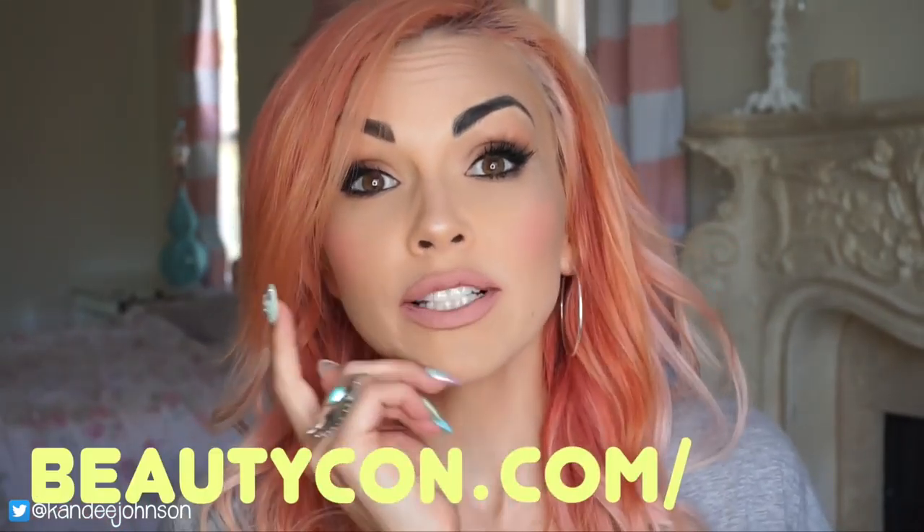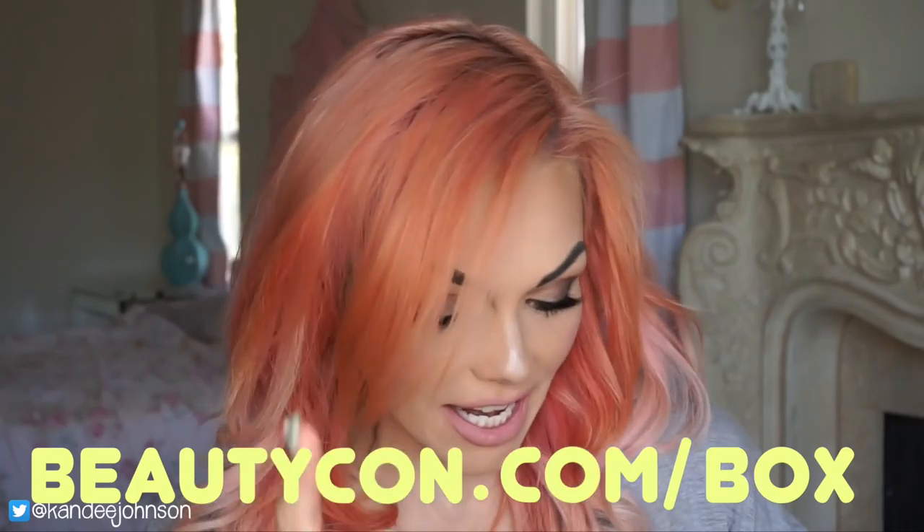If you guys don't know about the Beautycon box, it comes out four times a year, quarterly. It's only available in U.S. territory, so I'm sorry if you're somewhere else. But if you are in U.S. territory, you can order it to get this summertime one now because it's available for the next three months. You can go to beautycon.com/box to check it out.